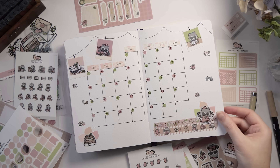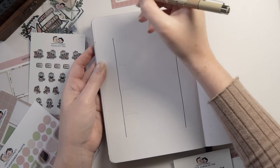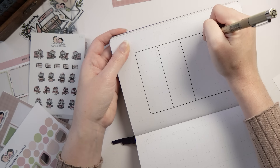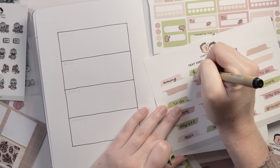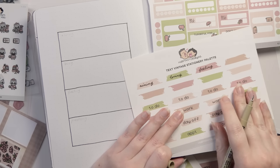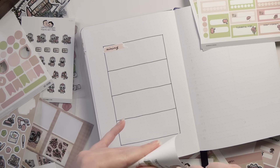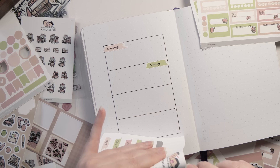Never underestimate the power of a tiny sticker — they are so versatile. The calendar spread is all set, so we're going to turn the page. The next one I'm calling the monthly snapshot. This one has kind of evolved from my own goals, favorites, and musings page. My own snapshot page is focused on what I've been doing and what I'm working on, but this one is also about who am I and how am I feeling, because I wanted this journal to feel very self-care focused.